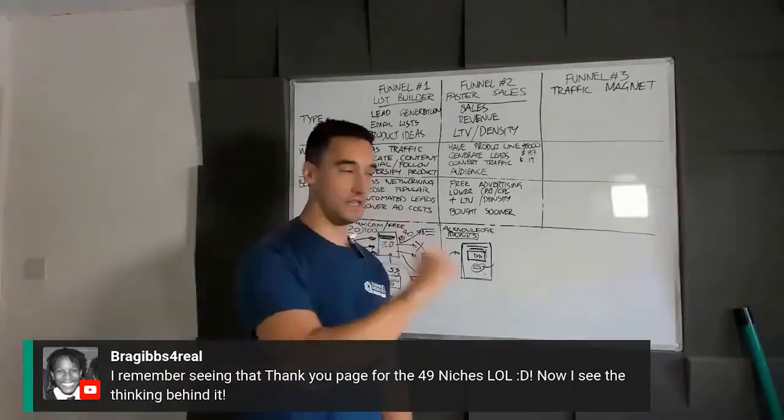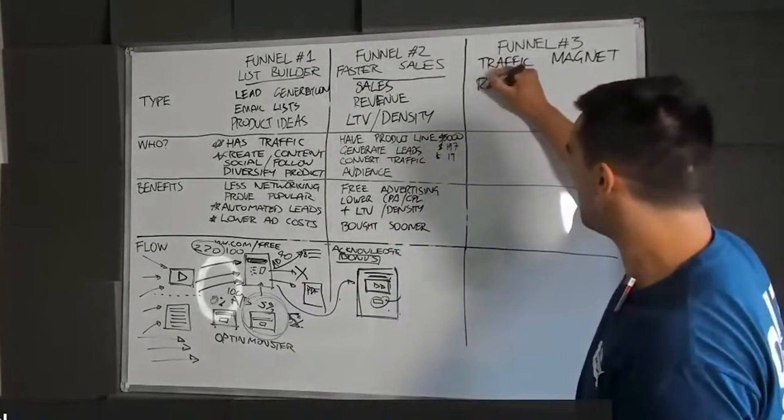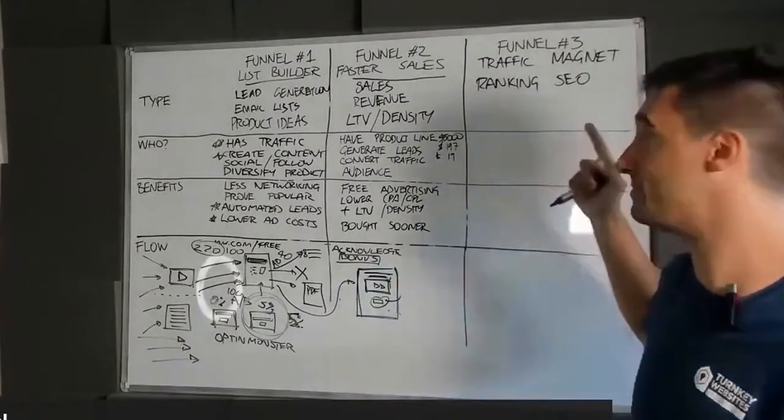Last one: traffic magnet. It's not all about pages and funnels. The traffic magnet is basically about helping them rank better — it's about SEO ranking. You might think you're not a search optimization specialist, and that's fine — neither am I, but we do rank really well and have helped customers rank for some amazing terms. This is also an authority piece.